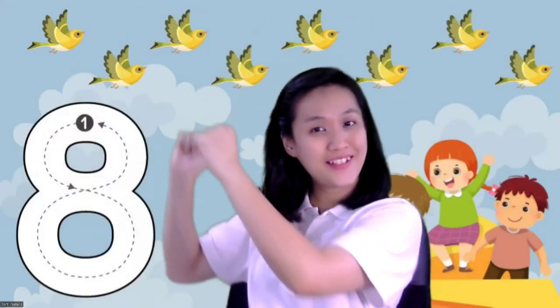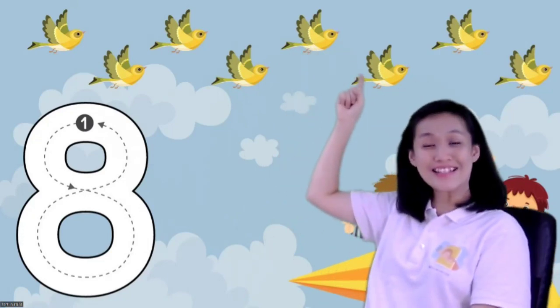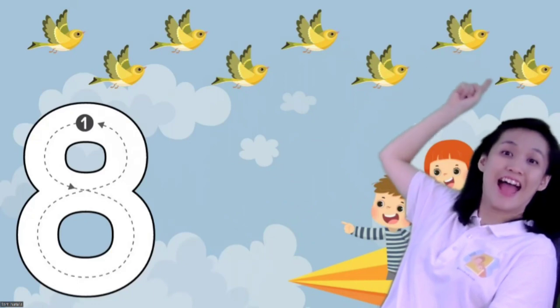Look outside — what do you see? I can see some birds are flying in the sky. Let's count together how many birds are flying. Can you show me your magic finger? Let's count from the left. Ready, go: one, two, three, four, five, six, seven, eight. Stop! There are eight birds.